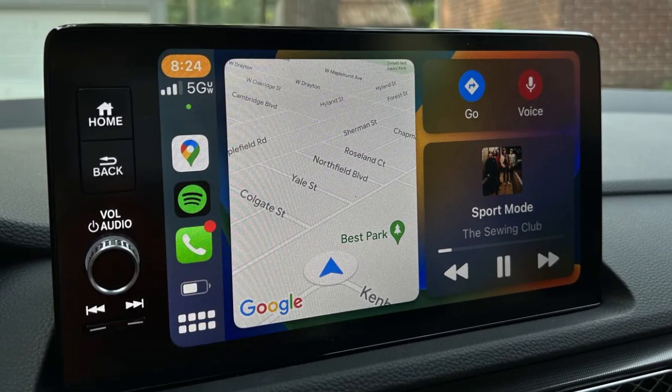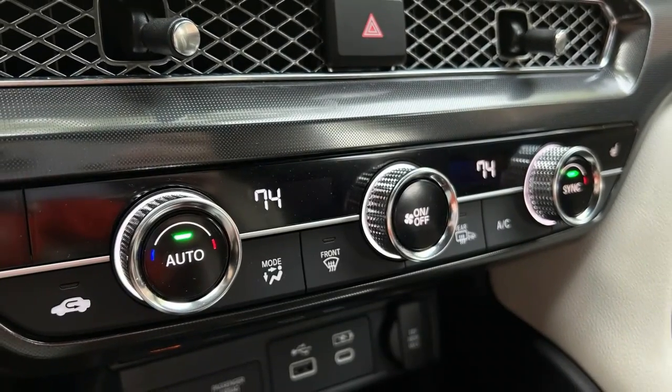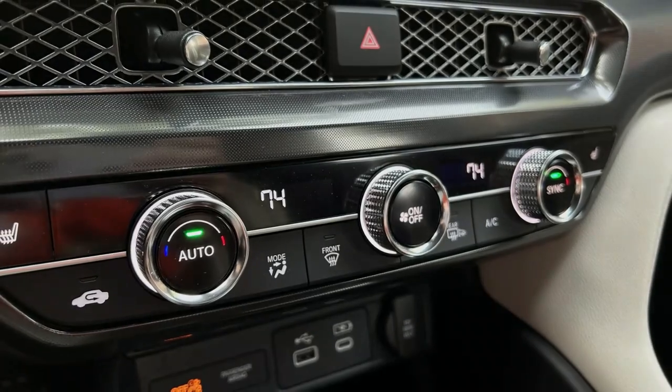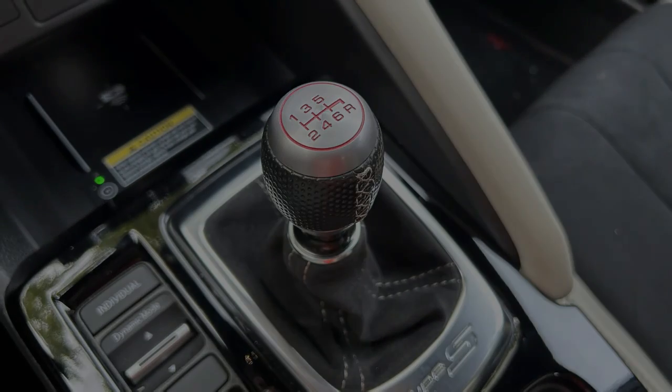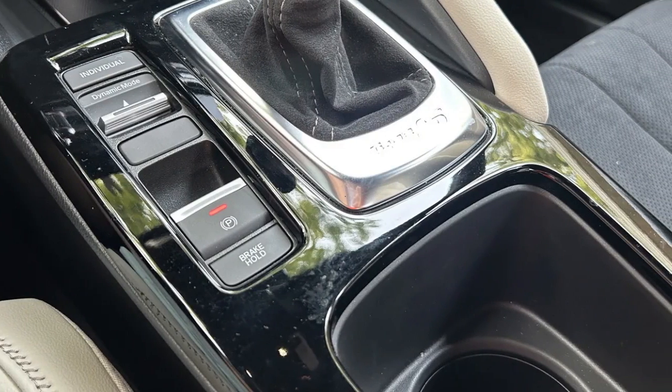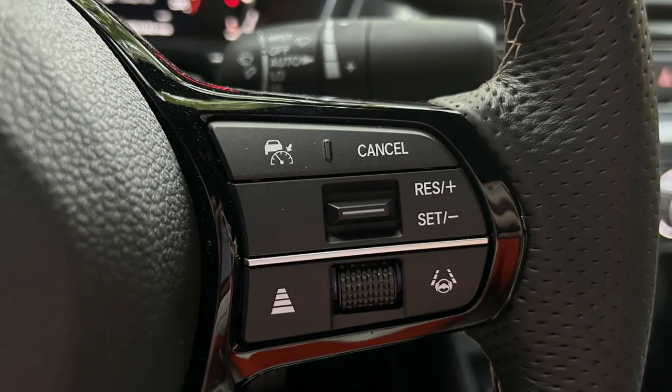The Type S doesn't earn its second place status due to it being demonstrably worse to drive than the Civic Type R — arguably, the Type S is the superior vehicle to drive when you're away from a racetrack or pristine pavement. The main reason it fell was because it didn't quite live up to the promise of being a more daily-driver-ready, luxury version of Honda's hottest hatchback.